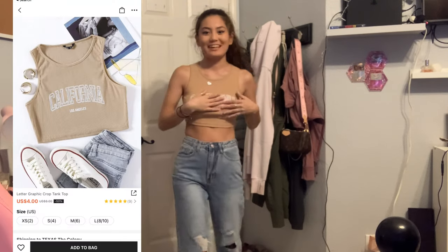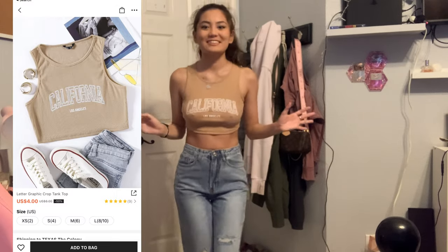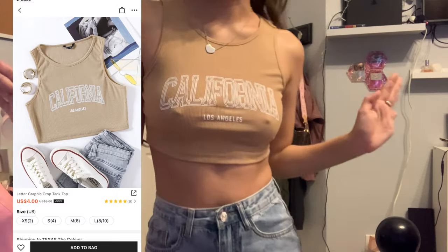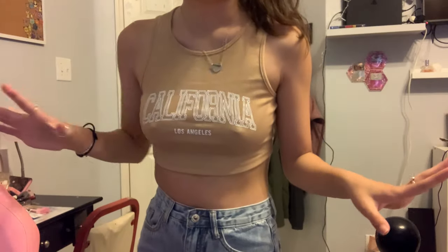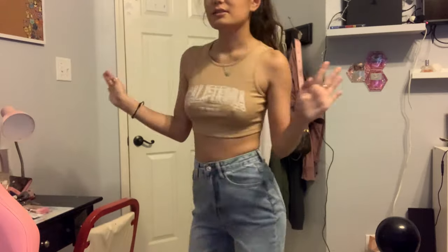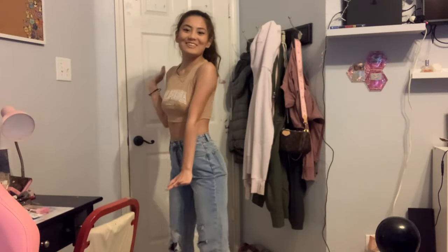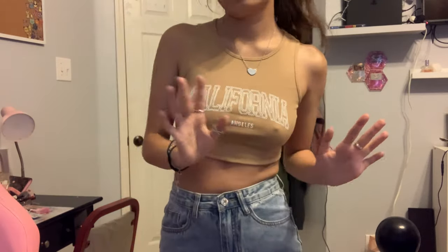I was really excited about this shirt — it has like a graphic California design on it. It's really cute. The color is just awesome; I really like tan stuff. No complaints here. Very cute — dang, I look so cute. I definitely rate it a 10 out of 10.